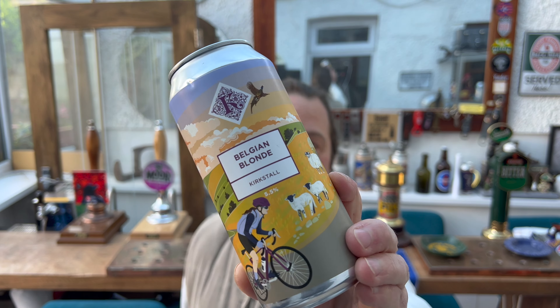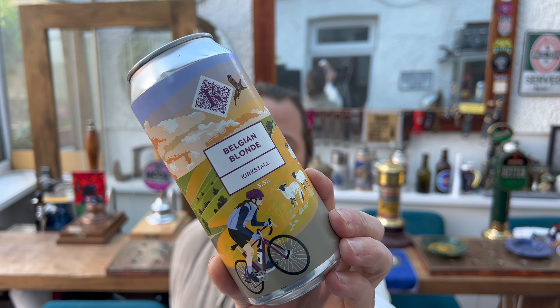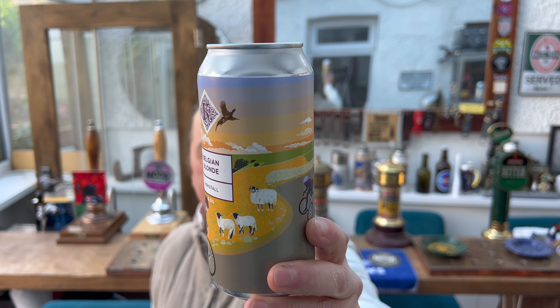It's beer o'clock on Real Ale Craft Beer. Today we've got a beer from Kirkstall Brewery in wonderful Leeds — this is a can of their Belgian Blonde. It's 5.5% ABV, in a 440 milliliter can, and it's just launched into Asda.